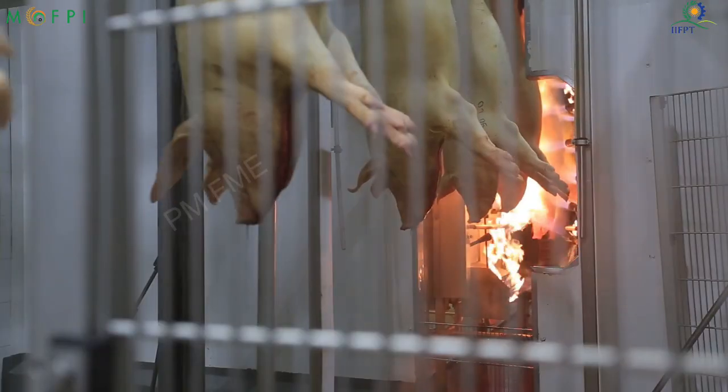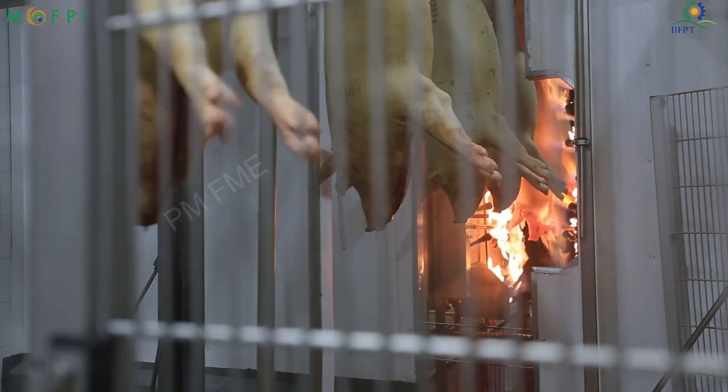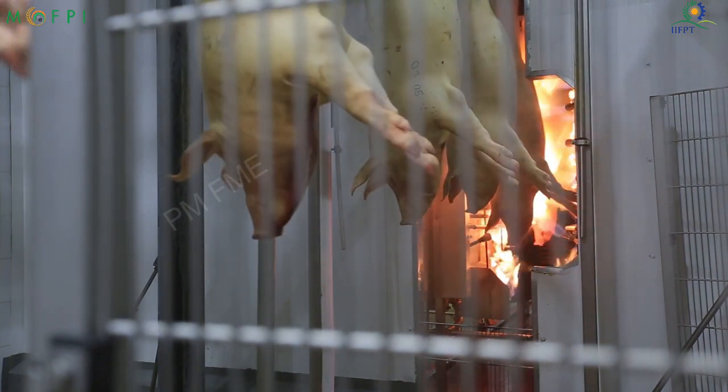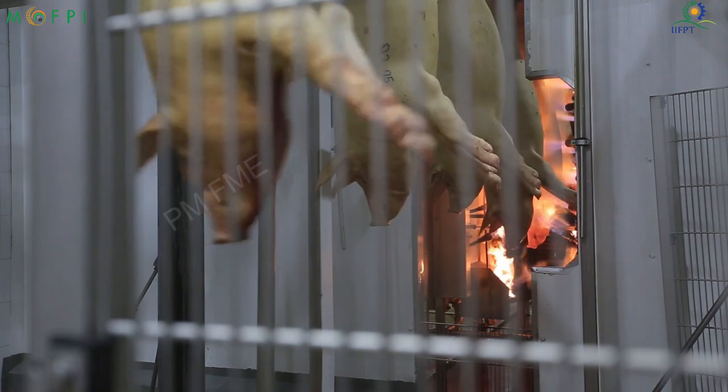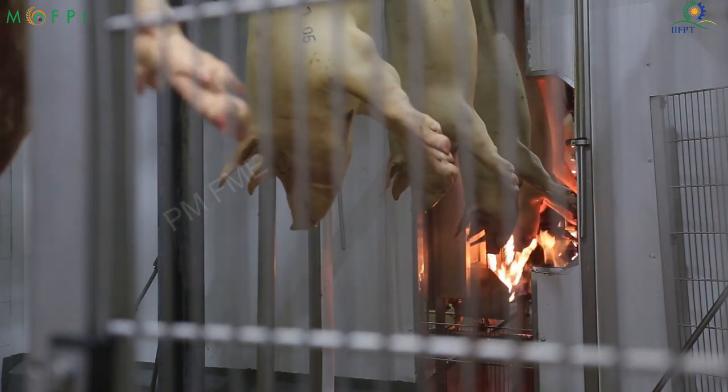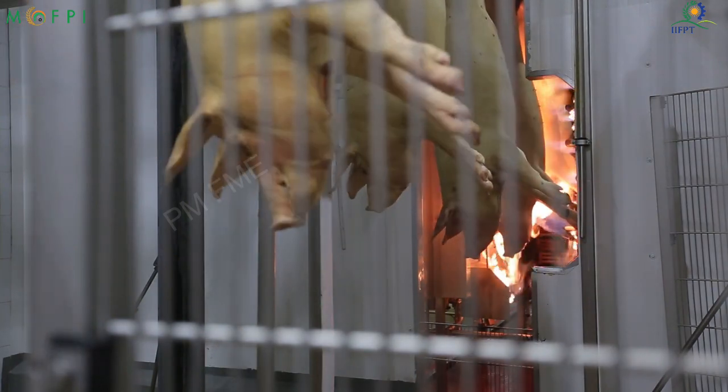Singeing: Singeing is a process of burning the superficial skin lightly. It removes any remaining hairs and sets the skin. It also decreases microorganisms and leaves an attractive clean appearance. It may be done with a handheld gas torch.